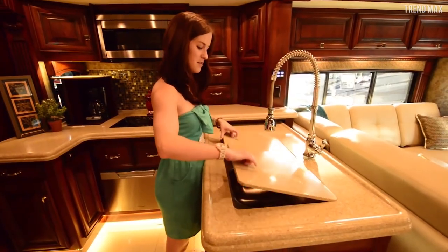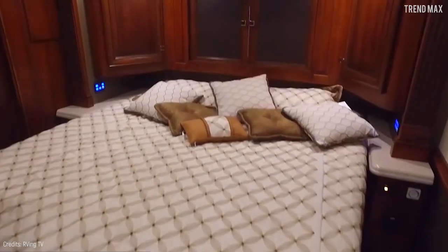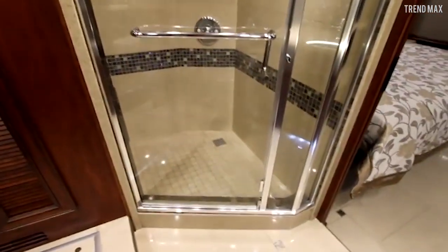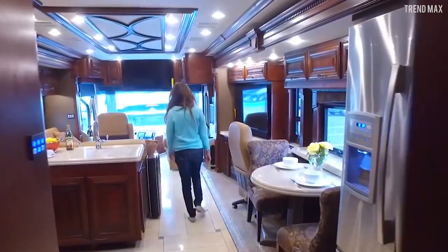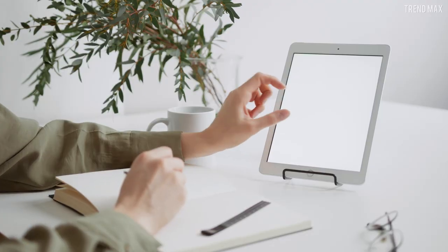The kitchen has it all, from a Fisher & Paykel dishwasher to a residential fridge. The master bedroom is equipped with a luxurious king-size bed, and the Dynasty boasts one of the largest showers in the industry. Some functions of this RV can even be controlled by your iPad.